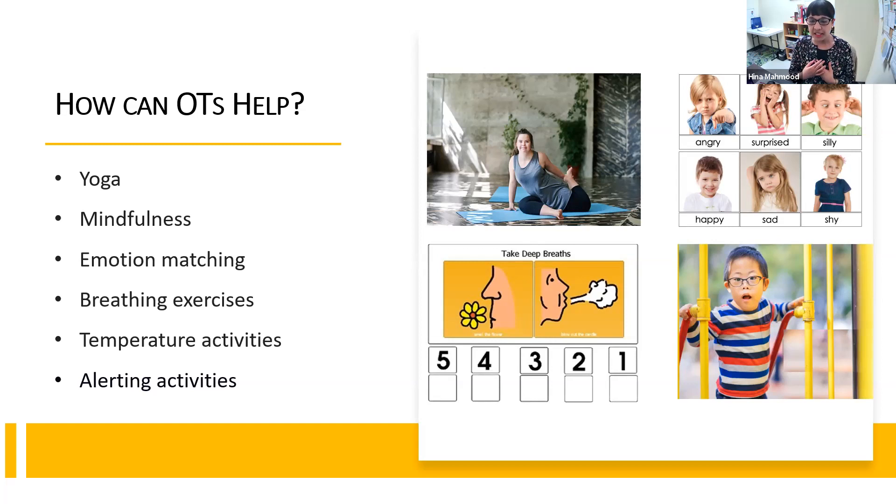Our job as OTs is to modify that abstract mindfulness concept into something more concrete and visual, because we know our students are strong visual learners. Even using visuals for deep breathing — like breathing in looks like smelling a flower, and breathing out looks like blowing out a candle — creating something more concrete that they can grasp onto can be very helpful in teaching interoceptive awareness.